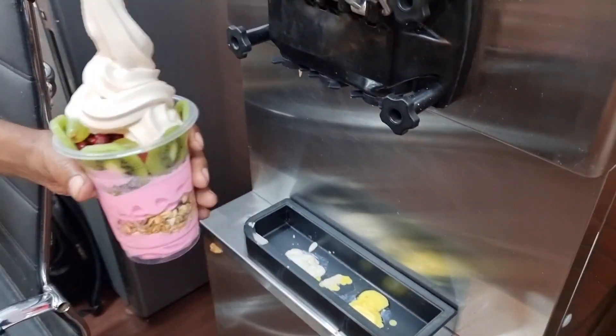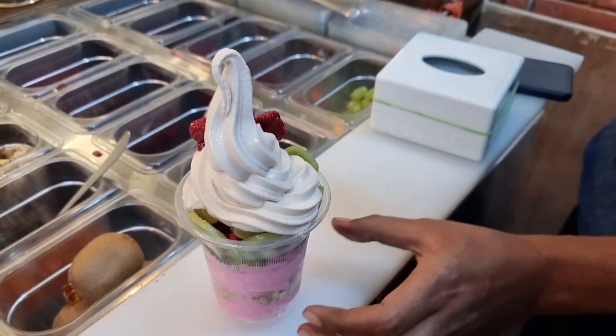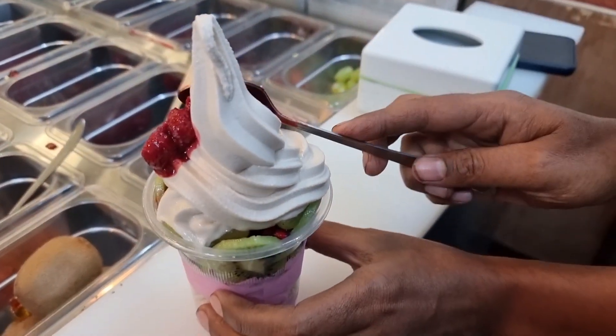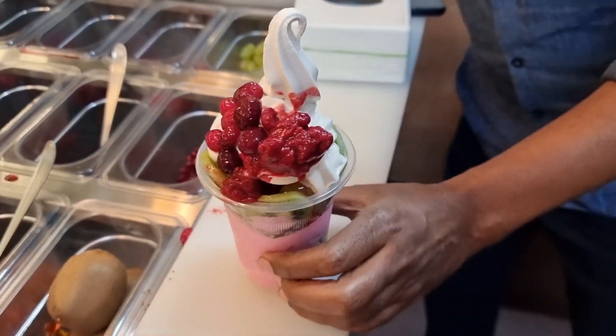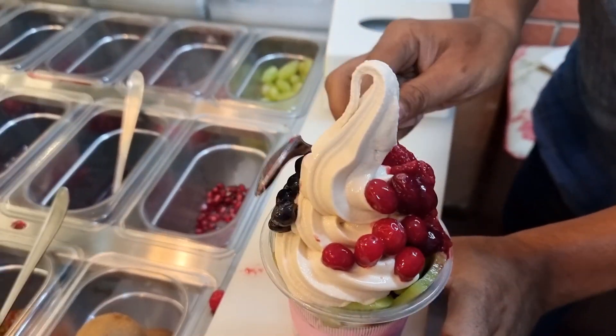Now we are adding raspberry crush, and we are adding it beautifully. So that it is also pretty. Finally, the blueberry crush will be added beautifully as well.